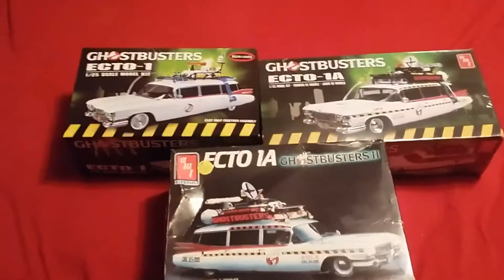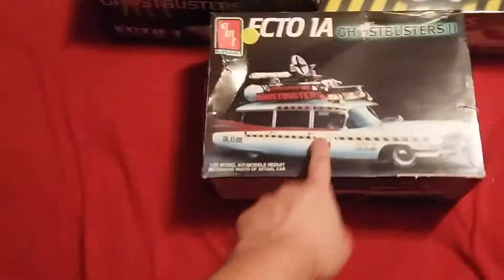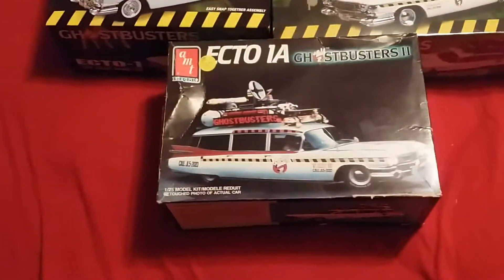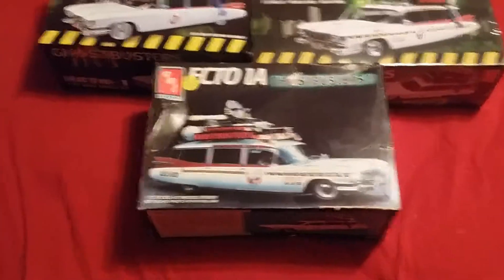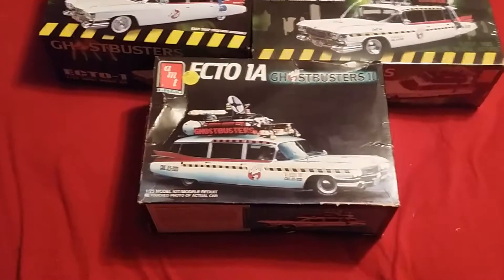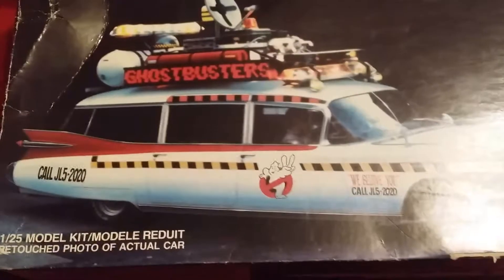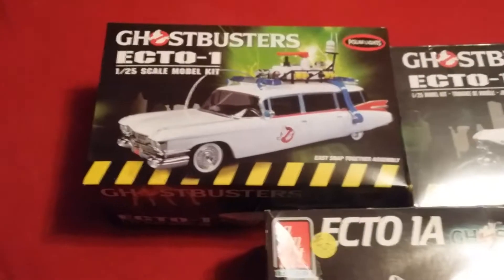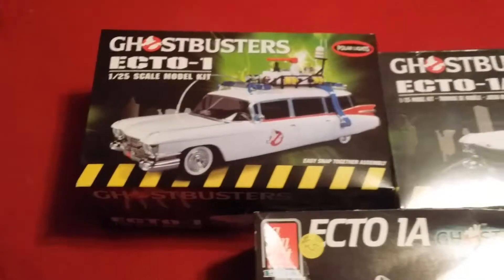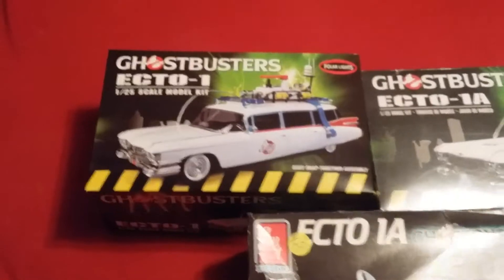Then we have these guys here — the Ecto-1 and the Ecto-1A from Ghostbusters 2. The original Ecto-1A is actually the 1989 AMT model release, and 1989 was the year that movie came out. My friend gave it to me for $25. There's a lot of damage to the box and it's been opened, but everything else is still in the original plastic shrink wrap. It shows on the box that there's a Ghostbuster in the car, but the Ghostbuster's not included in the model — really weird. The other one is the Ecto-1 from the first movie. It says 'easy snap-together assembly' — bullshit. There are actually parts you have to glue together and paint. When I was a kid, snap-together models came pre-painted and you just snapped them together. I tried to make this with my kids and couldn't, because I opened it up and realized you have to glue stuff together.